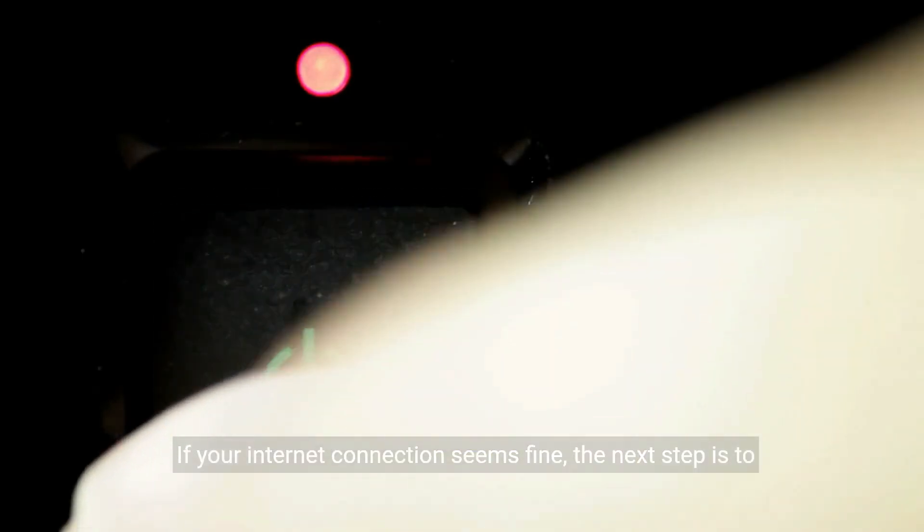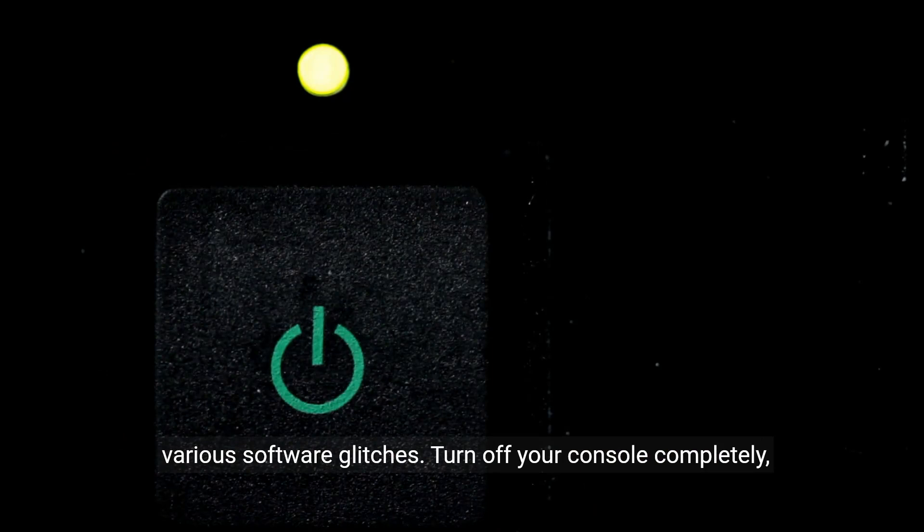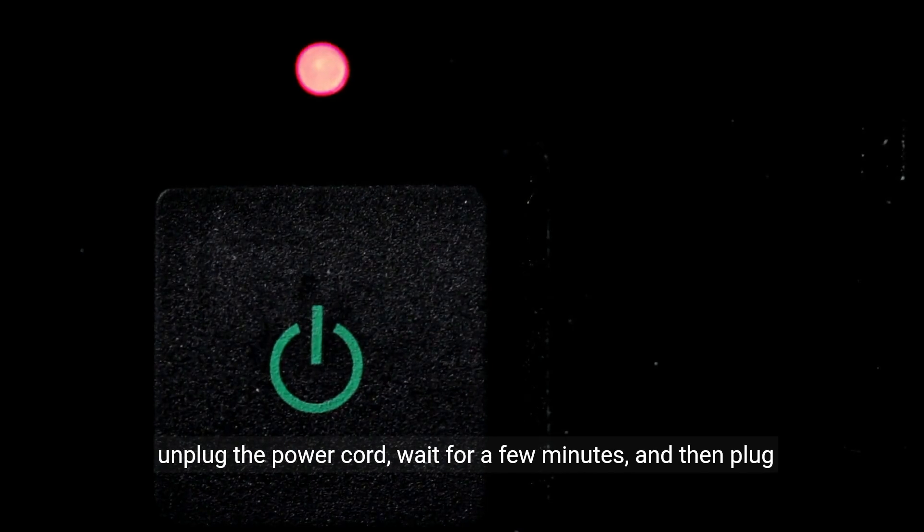If your internet connection seems fine, the next step is to restart your PS5. Sometimes, a simple reboot can resolve various software glitches. Turn off your console completely, unplug the power cord, wait for a few minutes, and then plug it back in. Turn on your PS5 and try connecting to the PlayStation Network again.